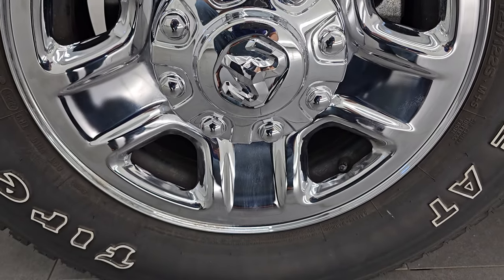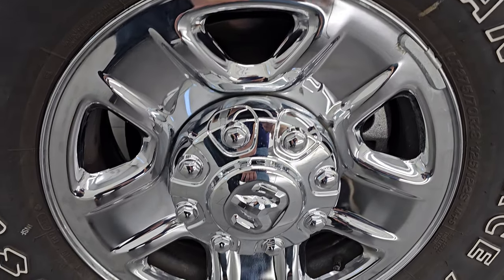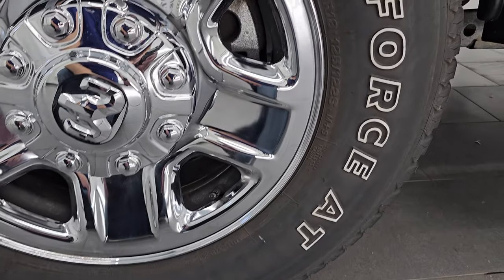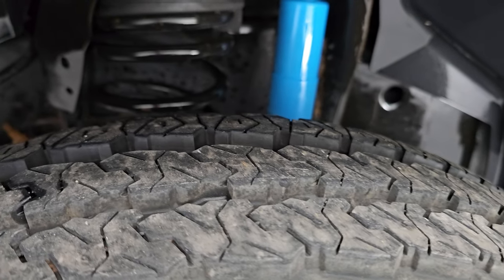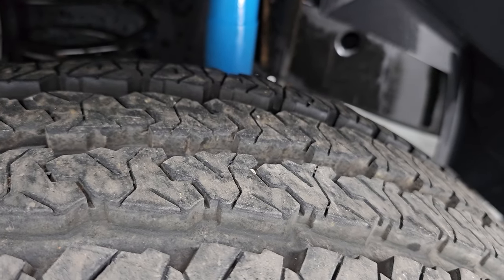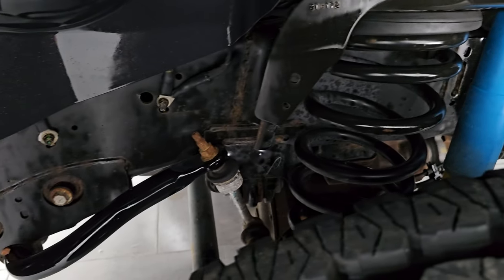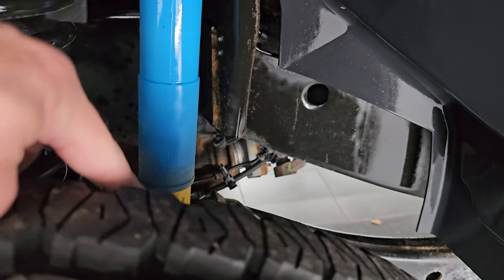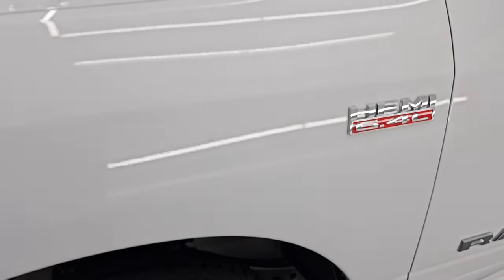It comes with the 18-inch steel wheels with chrome covers. They are in nice condition and it has very new Firestone Transforce AT tires — LT275-70R18s — with about 90% or more tread left. It looks like the tires were recently put on. The frame and underbody are in nice condition for a truck from Michigan, and you can see the Bilstein shocks, which are part of that 4x4 off-road package.